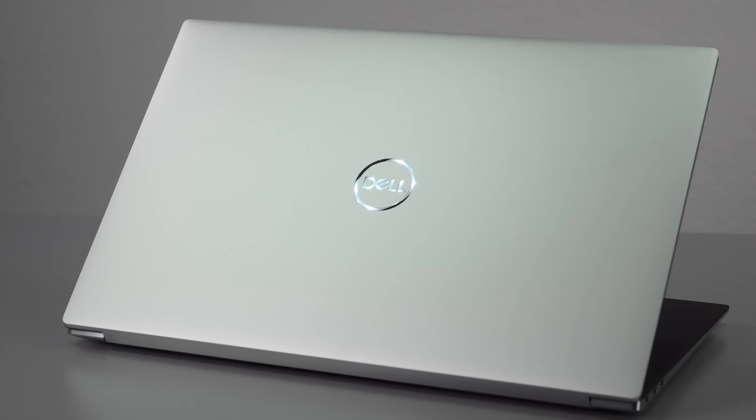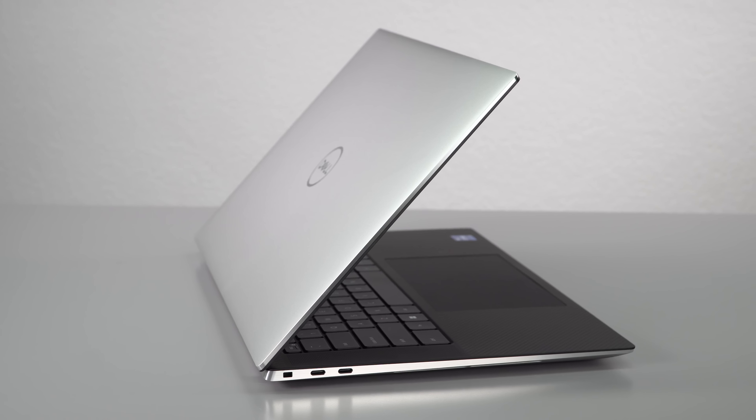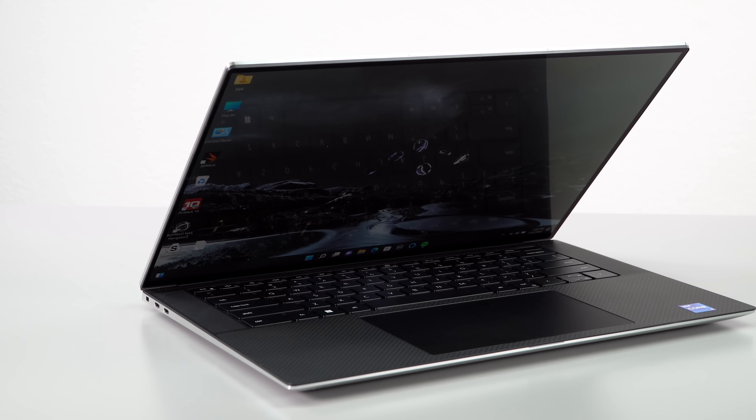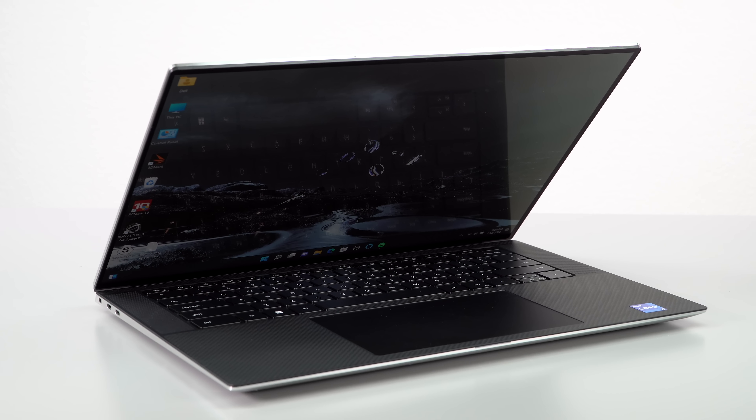We're going to get on to the other stuff which is largely the same, and that isn't necessarily a bad thing, because it's still a very attractive CNC aluminum unibody design and you've got lovely display options and all that sort of thing.